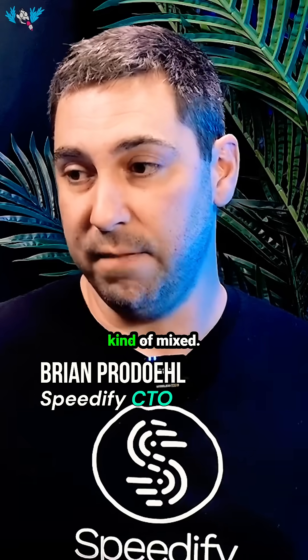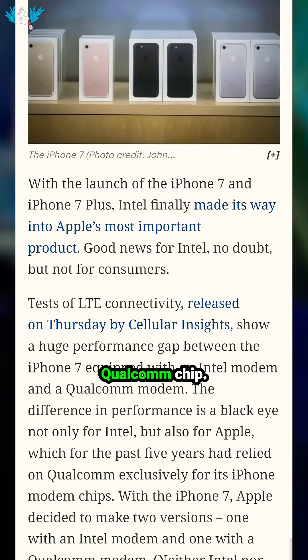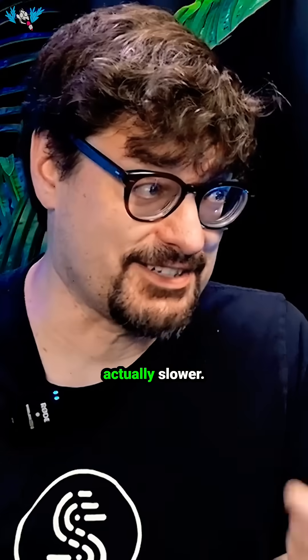So in the past, what they did was they kind of mixed. You could buy an iPhone and roll the dice on whether you got an Intel chip or the Qualcomm chip. And there was a whole thing of, oh, you don't want the Intel one — here's how to check. Intel is actually a little slower. And so they don't want that.